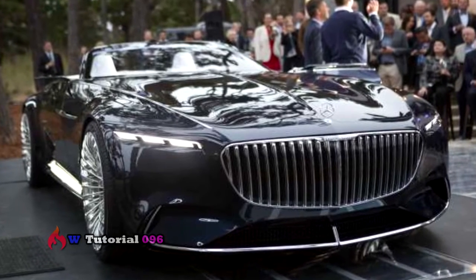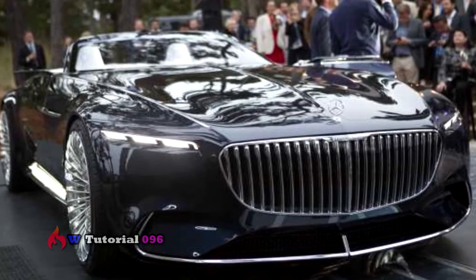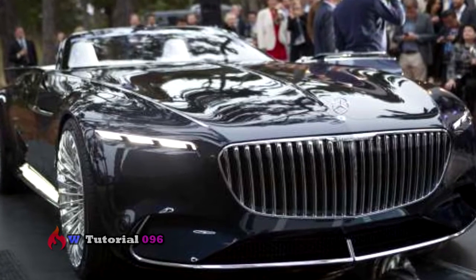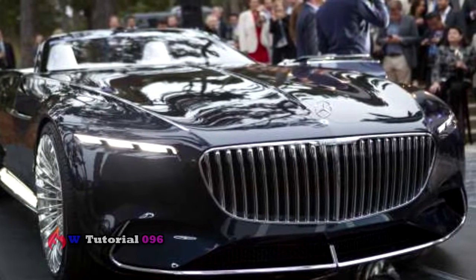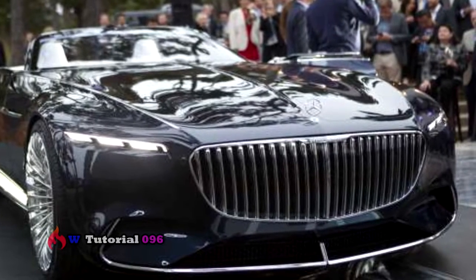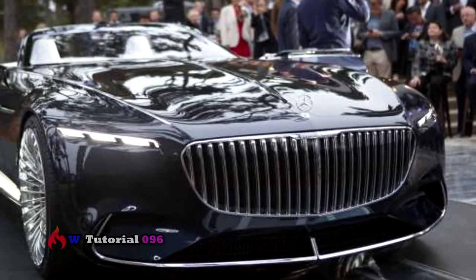Measuring almost 20 feet in length, the Vision Concept makes a bold statement, built in the spirit of classic ultra-luxurious open-top cars. The Vision Mercedes-Maybach 6 Cabriolet takes modern luxury into the realms of the ultimate in luxury, and is the perfect embodiment of our design strategy.